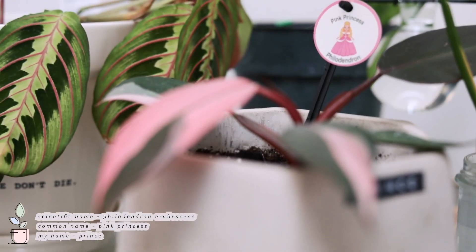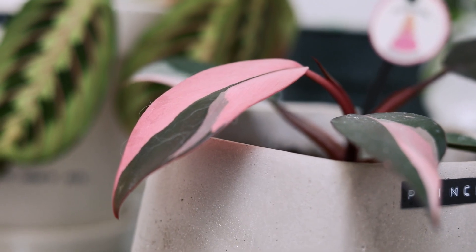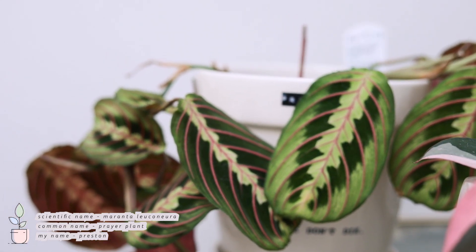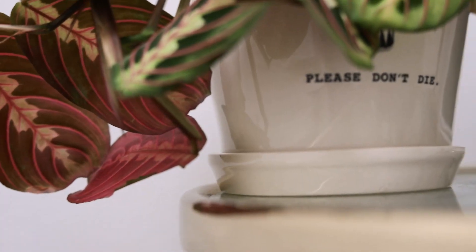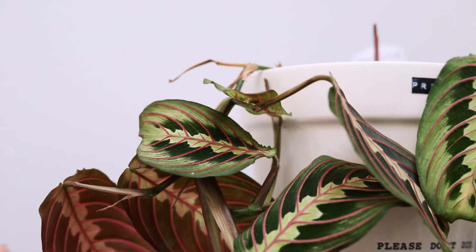This is my pink princess. Her name is Prince obviously, and he is one of my other prized possessions because he's so pink and cute and I love him. Moving on — this is a prayer plant. His name is Preston and he seems to be doing okay. He's not really one of my favorite plants but he's okay for now, so we'll see if I keep him in the near future.